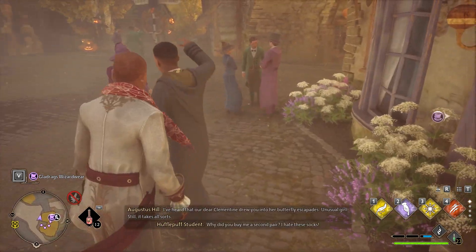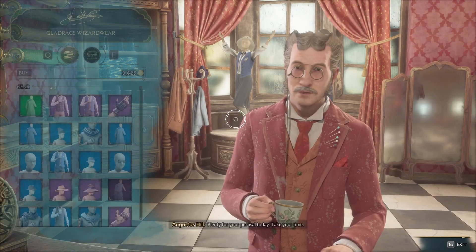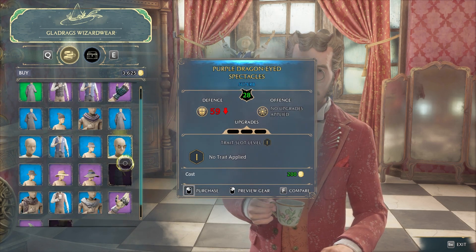They're all looking at you, bro. So once you go to the store here and you speak with this dude, you'll see he sells a bunch of different clothes. And this updates as you play the game.